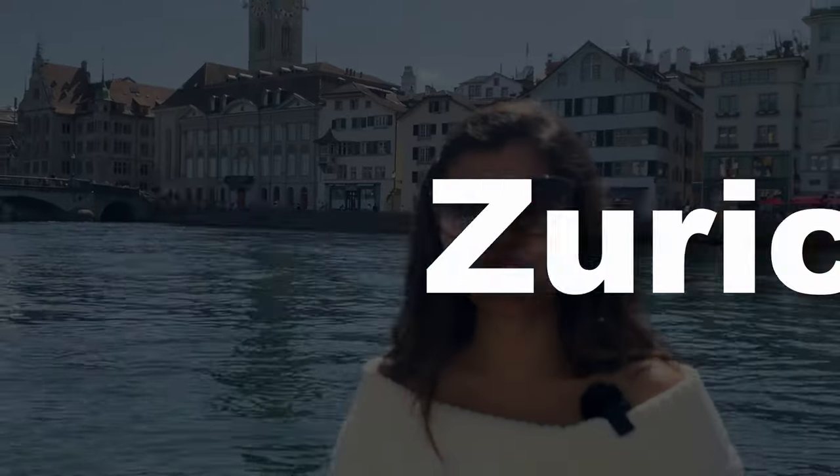Hello everyone, welcome to our YouTube channel. I am Shreya and today I am in the very expensive city of Europe, which is Zurich. Recently we went to Amsterdam and spent quite a lot of money there, so we really wanted to cut down our budget for Zurich's trip.